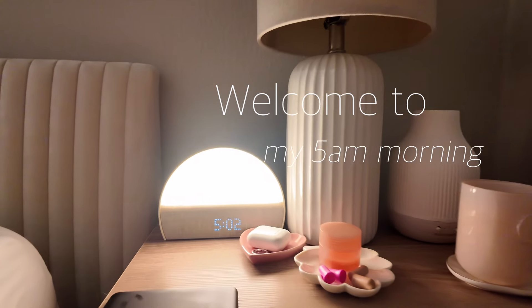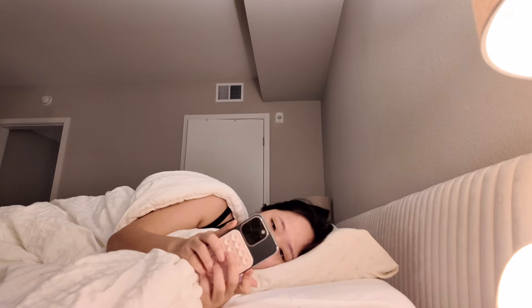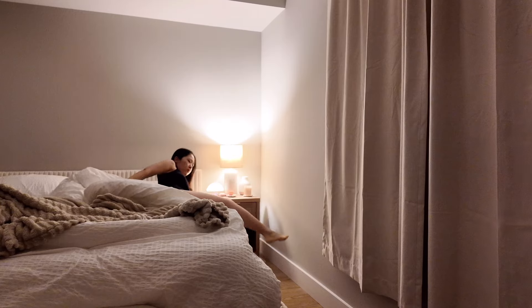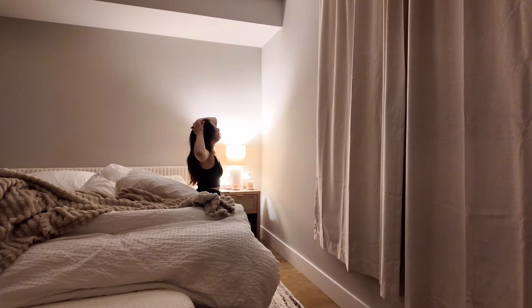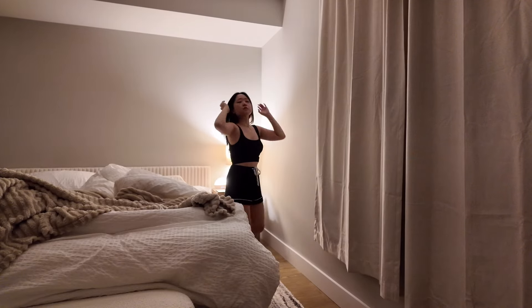Hey guys, welcome to my 5am morning routine. I want to show you how I stay productive and active as I wake up early in the morning. I like to wake up at 5am because it really gives me time to do so much stuff for the entire day, so I feel like I'm making the best out of the time that I have.